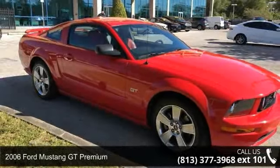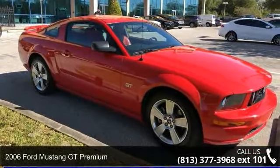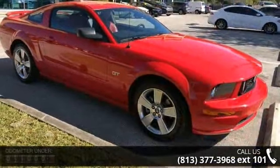Arrive in style with this 2006 Ford Mustang. If you are looking for an automobile with great features, look no further.